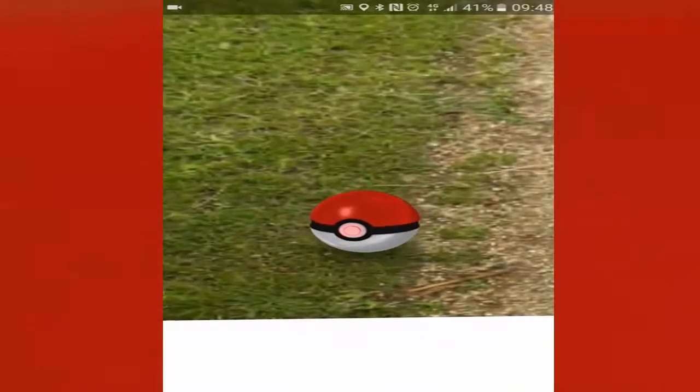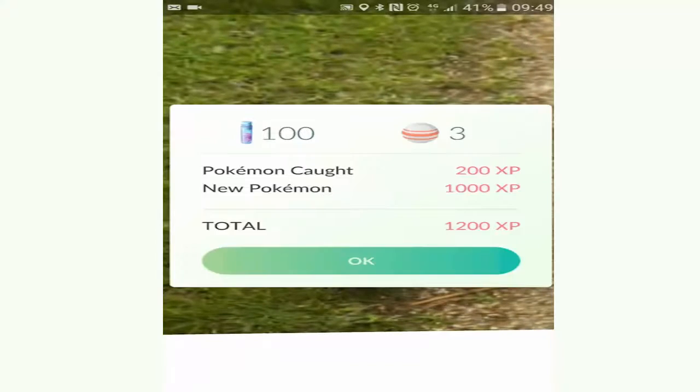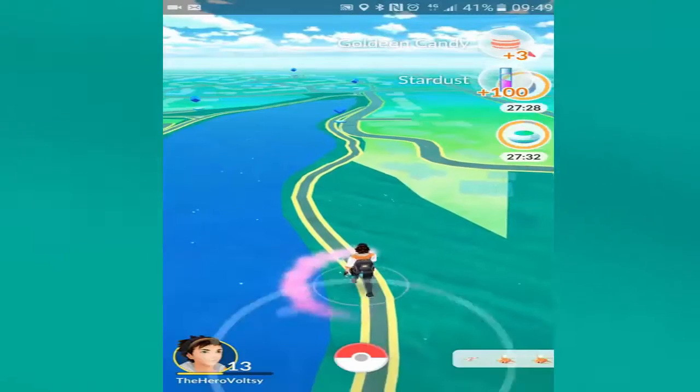It was pretty easy to capture in the end, which was great. But the sound's gonna glitch out here for some reason. There's the Goldeen - sound will come back in a second. It glitched out with the Venonat as well, like my gaming audio just stopped working.